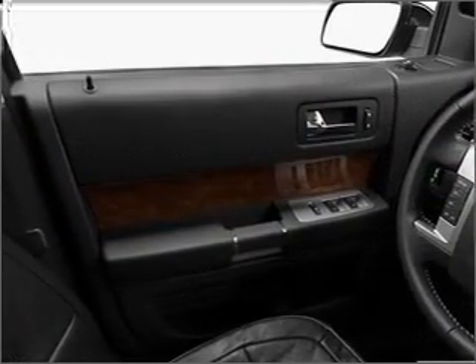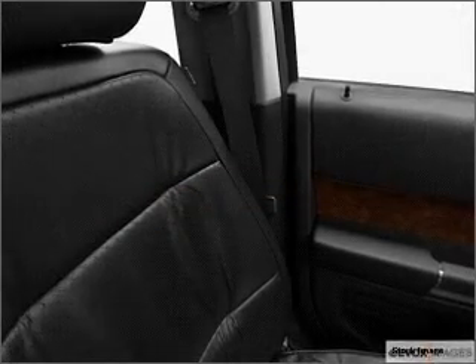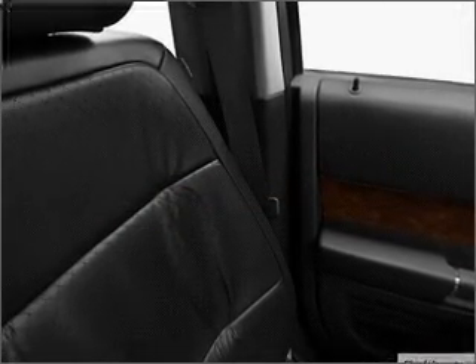For your peace of mind, this Flex also comes with the following safety features: four-wheel ABS brakes, front ventilated disc brakes, first, second and third row head airbags.